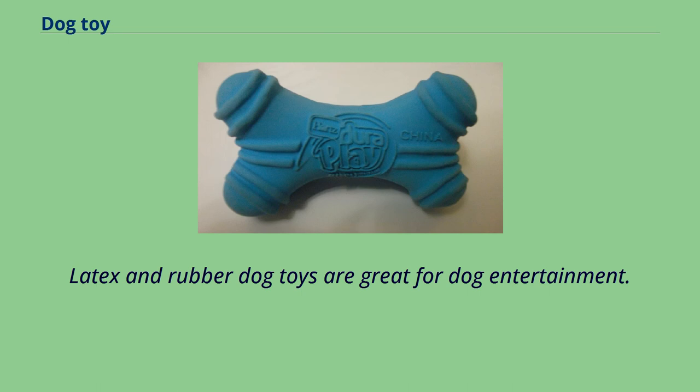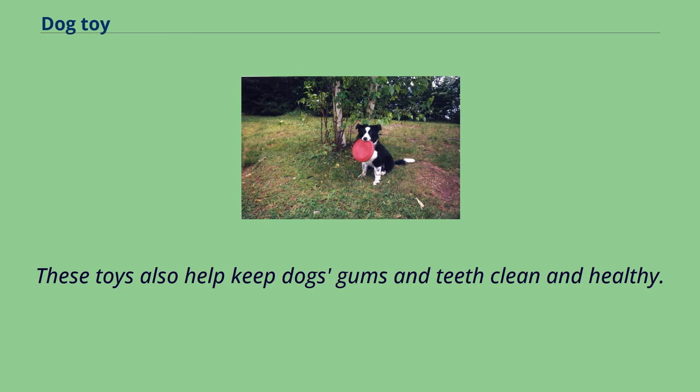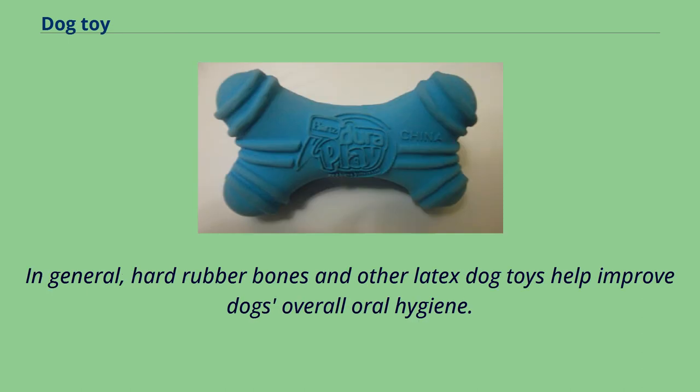Make sure dogs have plenty of fresh water. Latex and rubber dog toys are great for dog entertainment. Dogs that are aggressive chewers have a safe way to satisfy their biting instincts with these kinds of toys. These toys also help keep dogs' gums and teeth clean and healthy. In general, hard rubber bones and other latex dog toys help improve a dog's overall oral hygiene.